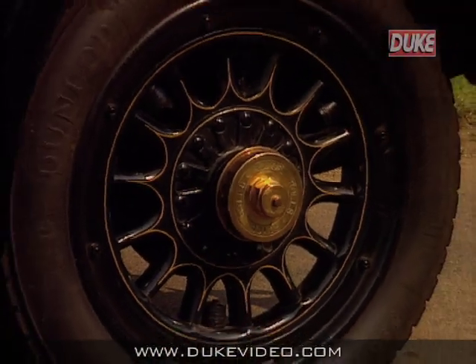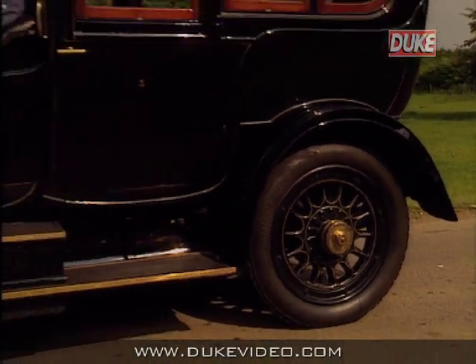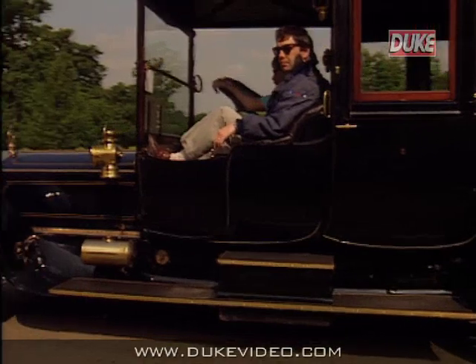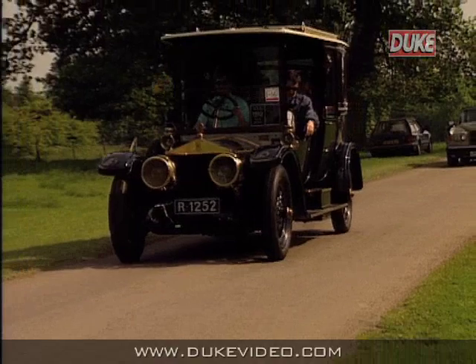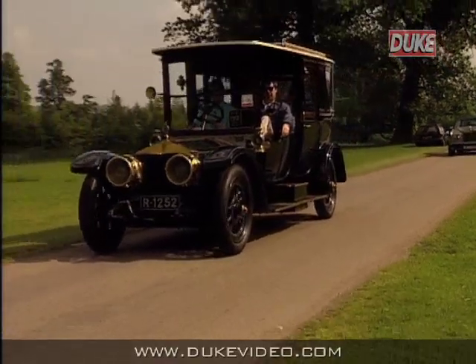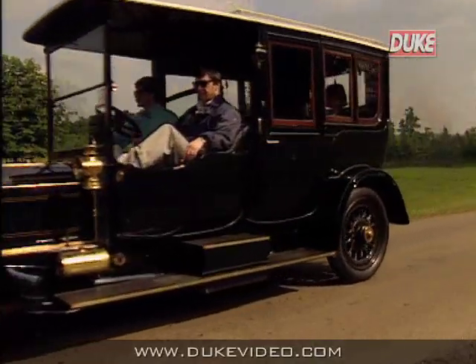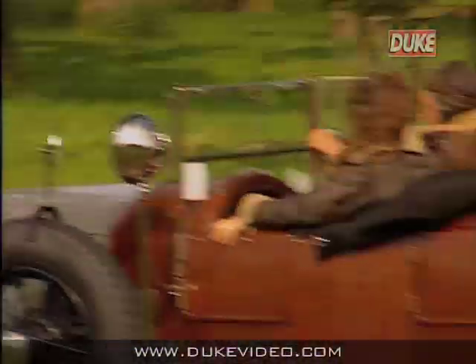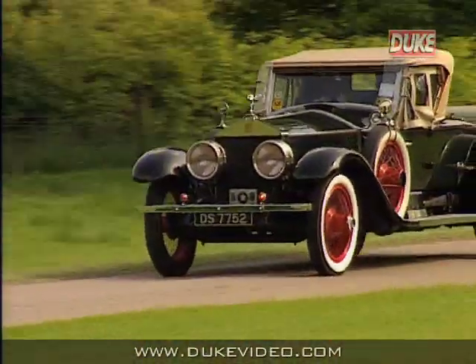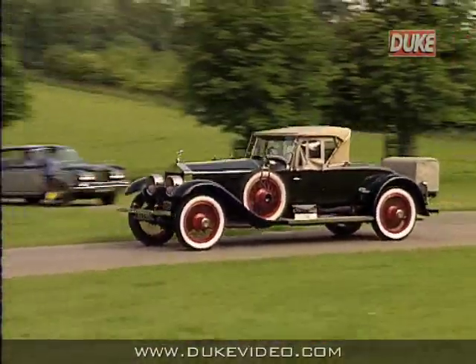If ever there was an embodiment of the best of Britain, it is in the name and image of Rolls-Royce. Since the company was formed just over 90 years ago, it has maintained the standards of excellence which were set by its founders. Because of that excellence, the name Rolls-Royce and the imposing radiator topped by the Spirit of Ecstasy have become recognised far beyond the realms of the car enthusiast. To the world in general, this is a motor car produced by a company specialising in quality, refinement and reliability.